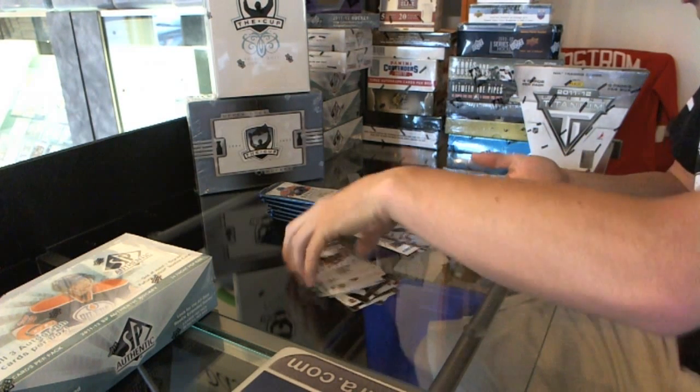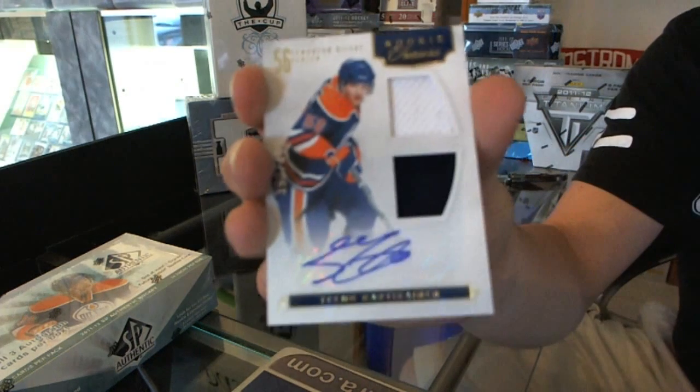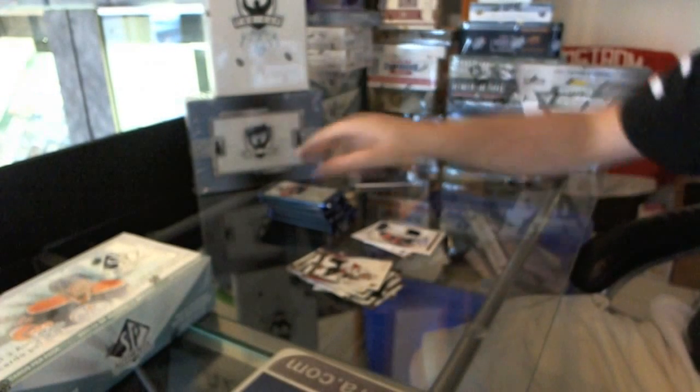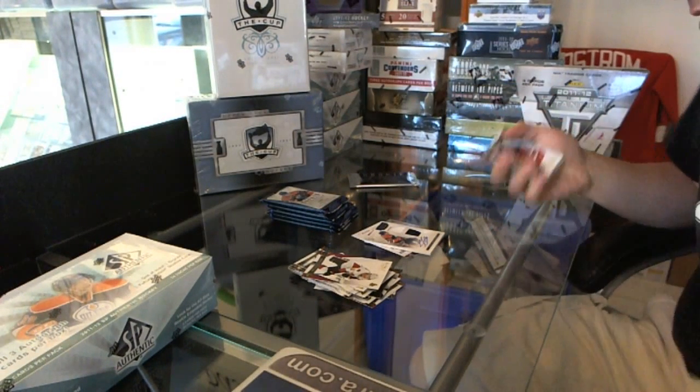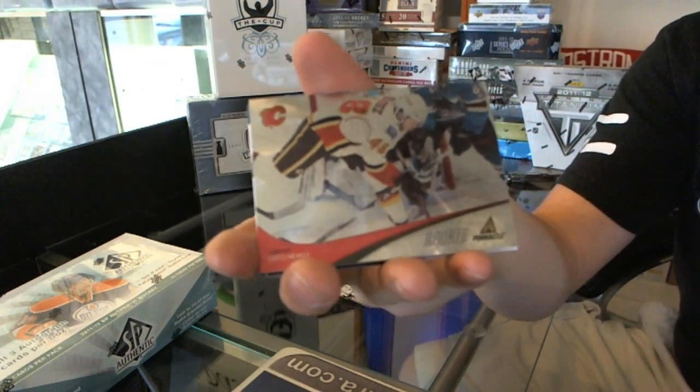We've got a Rookie Treasures dual jersey and autograph, numbered to 499 — Timu Hardikainen. And a Pinnacle rookie of Greg Nemish.